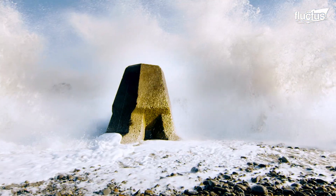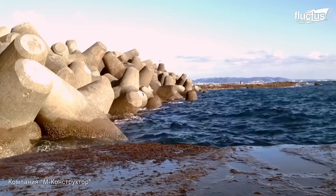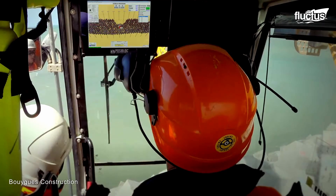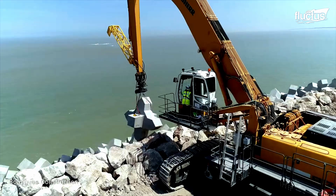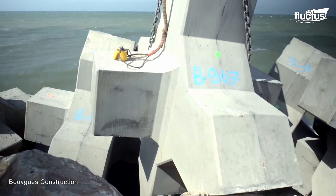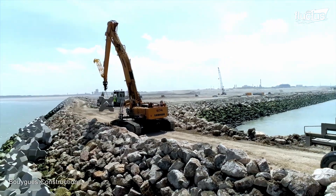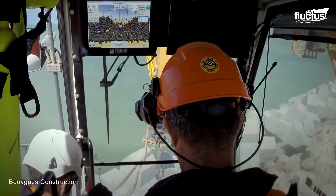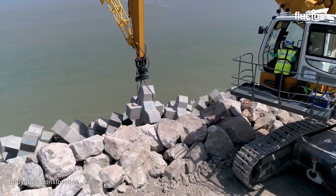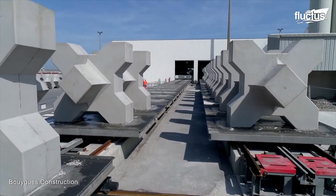Though tetrapods remain extremely successful and widely used, this hasn't kept researchers from attempting to design newer, better wave-dissipating structures. One example is the X-Block. Designed by a Dutch firm called Bam Infra Consult, these concrete armor units can be placed in a single layer around coastal structures and protected lands. Like tetrapods, they dissipate the wave energy to reduce flooding and impact damage. And because it only takes a single layer to accomplish this goal, X-Blocks use far less concrete, take up less space, and are much less costly than their older counterparts.